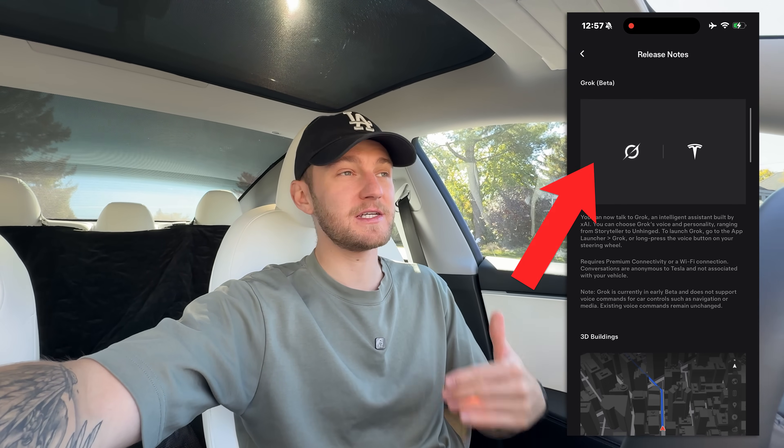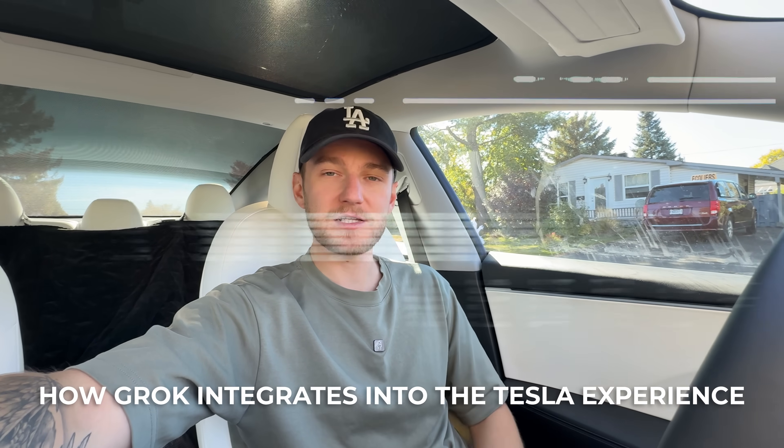I just woke up this morning to the new update in my 2024 Tesla Model 3 — version 12 — that now has Grok integrated into the UI of the vehicle. I was pretty excited for this. In today's video, we're going to be looking at how that integrates with your experience driving your Tesla.